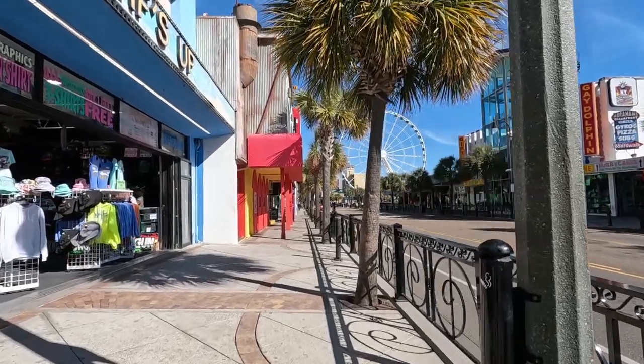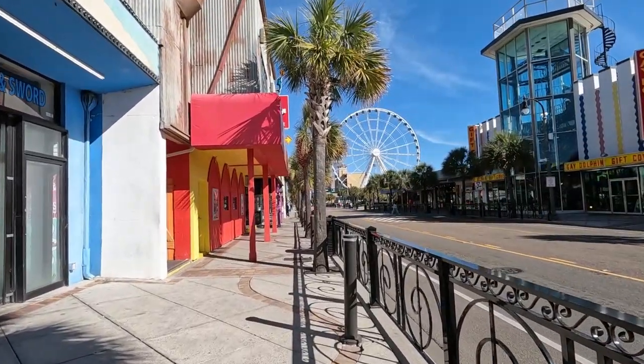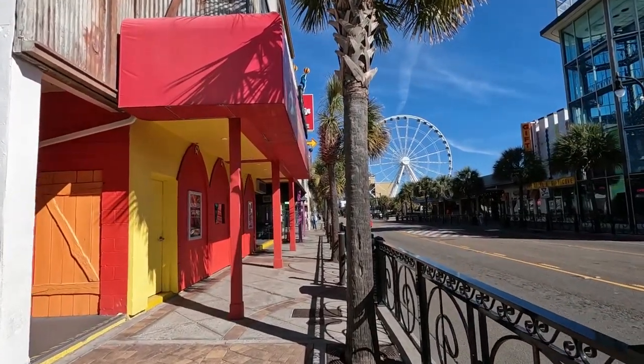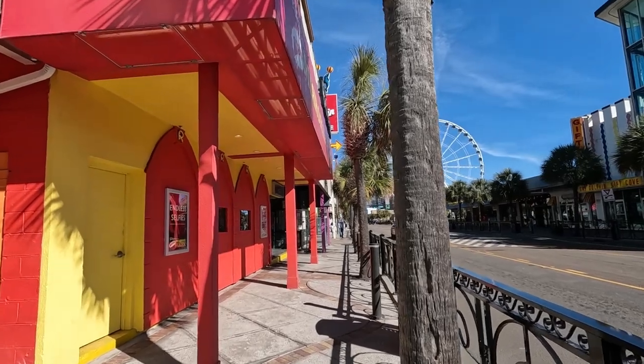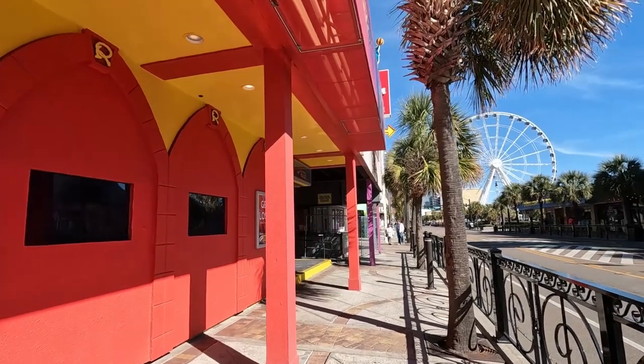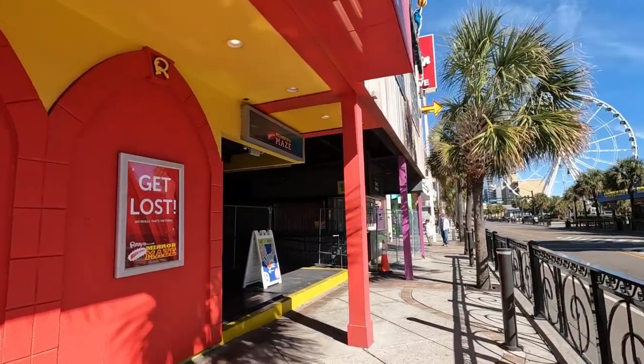We're now down on Ocean Boulevard. We're going to cover all of the exciting news about the other Ripley's attractions down here. First of all, the Mirror Maze — which is right here in front of me in this red building — they are expanding it quite a bit from what it is right now. I can even hear construction noise in the background. They've got all kinds of stuff going on, so that is going to get expanded.